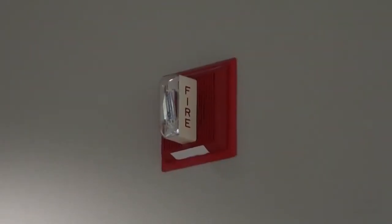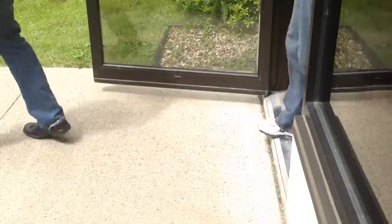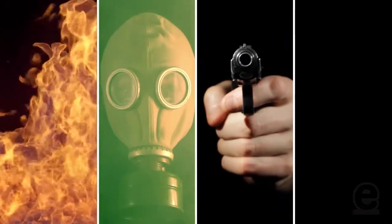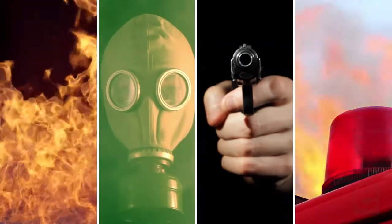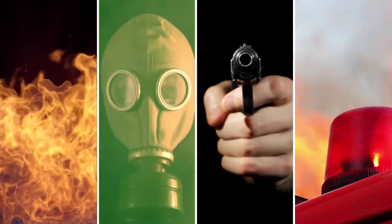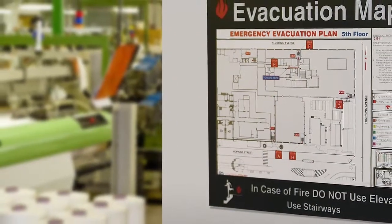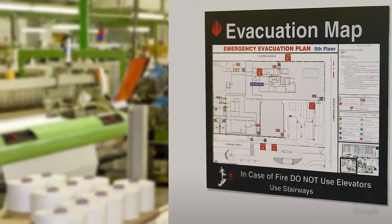Workplace emergencies occur without warning, and when they do, preparation can mean the difference between life and death. In any situation requiring an immediate evacuation, such as a fire or explosion, a hazardous material spill, an act of workplace violence, or an emergency situation happening just outside of your facility, it is important to not only have an emergency evacuation plan in place, but to clearly communicate that plan to your employees. This ensures that everyone knows what to do when an emergency happens.